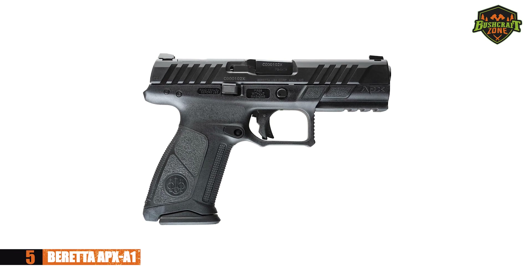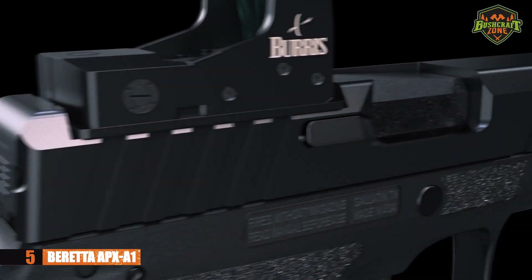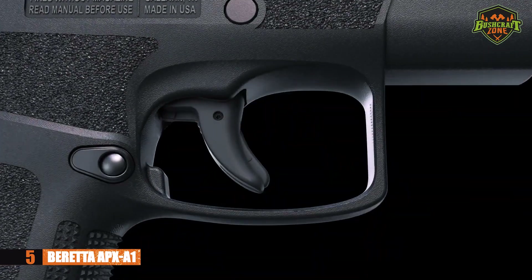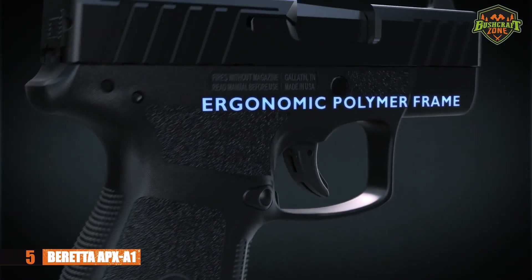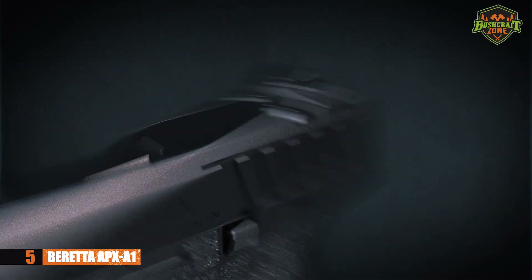The first pistol we'll be looking at is the Beretta APX A1. If you're looking for a Beretta pistol that isn't ridiculously expensive, the APX A1 might just be what you're looking for. Right away, it has an excellent ergonomic design — it'll be comfortable to use, especially for longer periods.